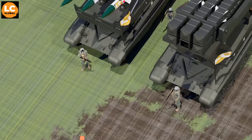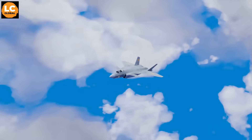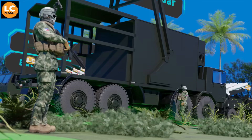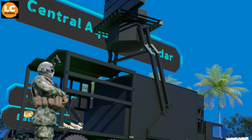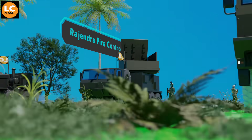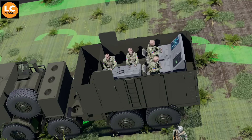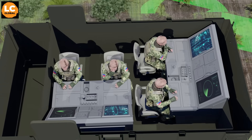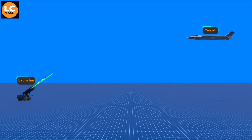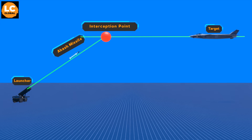Now, this is how the Akash missile system works. Target Detection and Tracking: As soon as the enemy enters the 200-kilometer detection range of the Central Acquisition Radar, it is immediately spotted. Once the target is identified, the Rahendra Fire Control Radar locks onto it and continues to track it. Command and Control Processing: The Command Center determines whether the detected object should be engaged or not. If it is confirmed and authorized as a target, the system calculates the optimal interception point and flight path based on the speed, altitude, and direction of the incoming target.